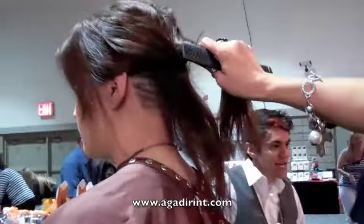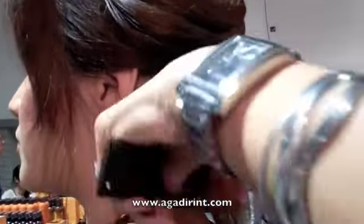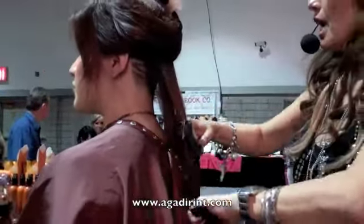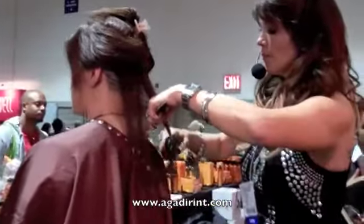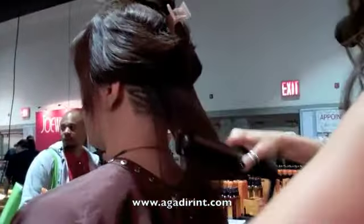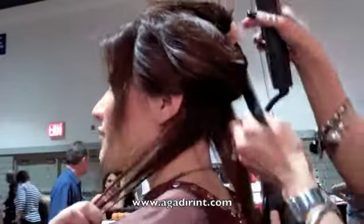I'm going to flat iron the hair now and coat the hair. The hair has been protected with the Argan Oil — 100% oil. It protects the hair with sunscreen, vitamin E, omega-3, omega-6. It's good for every type of hair. Would you like to touch your hair again? It's nice and silky — it's not greasy at all, is it?